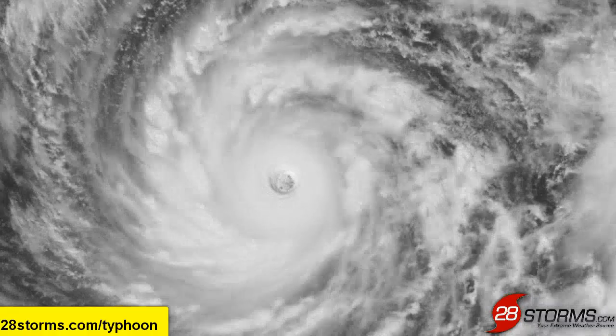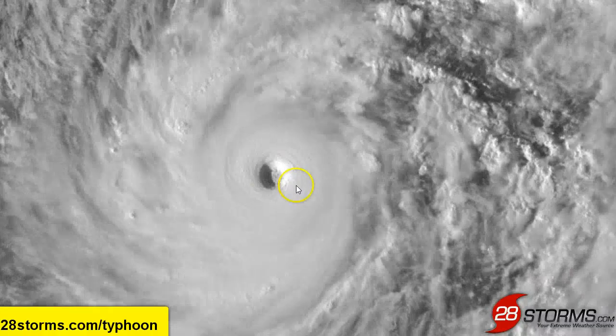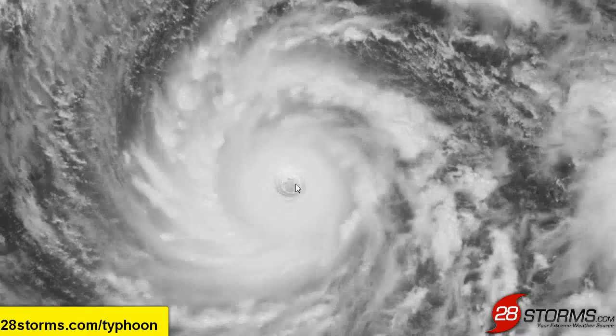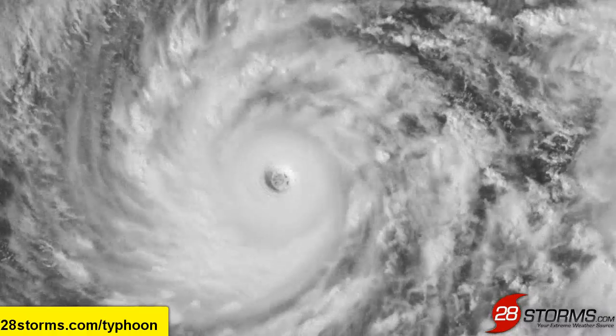You also see a bit of the stadium effect, which is a sign that the convection around the eyewall is moving outward and expanding away from the eye, and this is something that you only see with fairly strong typhoons.